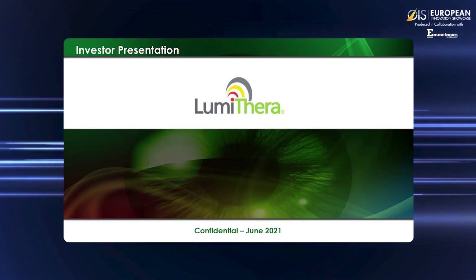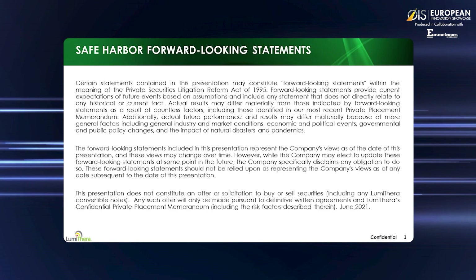Hello. Welcome to the Lumathera corporate presentation. The presentation today may contain forward-looking statements. I'm Clark Tedford, President and CEO of Lumathera.